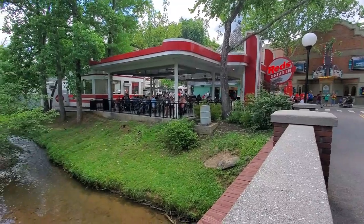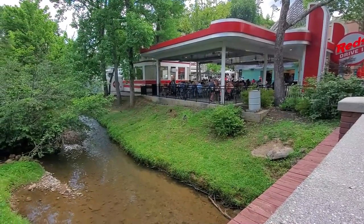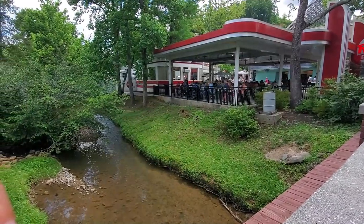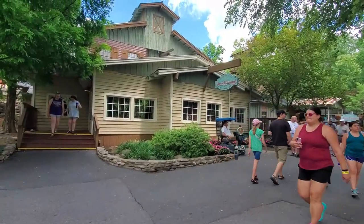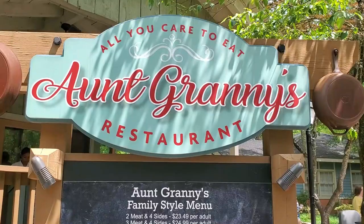There's a famous Red's Drive-In that sells burgers, hot dogs, and fries — it's right along this nice creek. This is Aunt Granny's, which was actually voted the number-one restaurant in a theme park and beat out Disney.